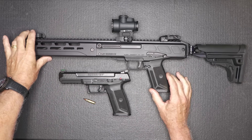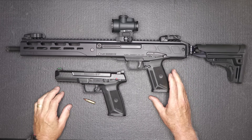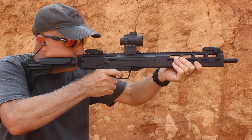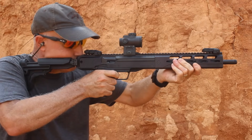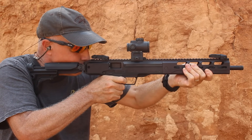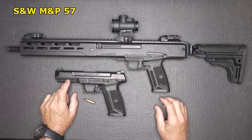The Ruger LC Carbine in 5.7x28 — this was a NATO round, it's NATO approved. It's more of a personal self-defense caliber. The range is limited somewhat compared to some rifle calibers, but it gives you a lot of power with really light recoil. FN cornered the market for a long time, and it was really good to see Ruger coming out with their 5.7 pistol. This really got things started, with PSA coming up right behind them, and now Ruger's come out with their Carbine.